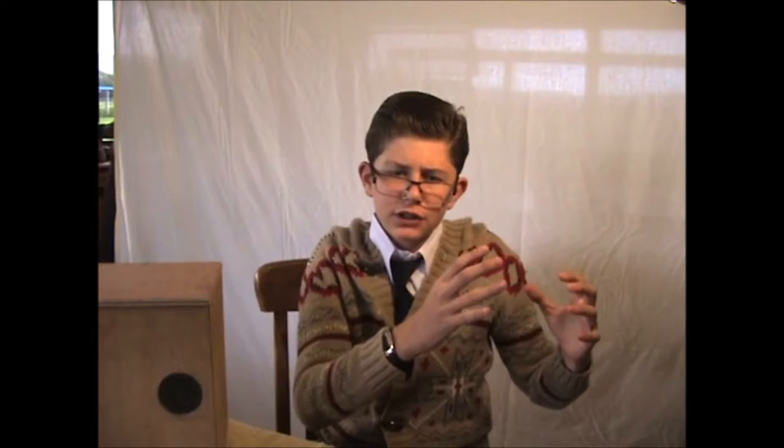Good evening, Mr. Baird. Good evening. Now, is there anything you can tell us about this newfangled thing of yours, Mr. Baird? It is called television. Well, yes, I'm sure I just told the viewers that. Well, how about what on earth is television?